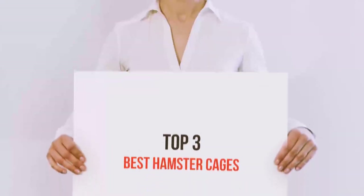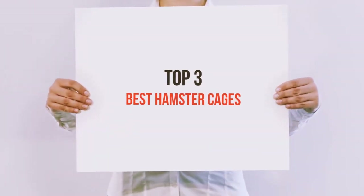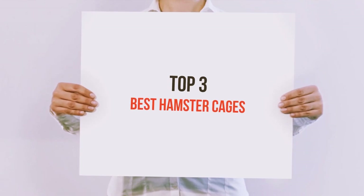Hello guys, welcome back to my channel. Today I'm going to talk about the top 3 best hamster cages.